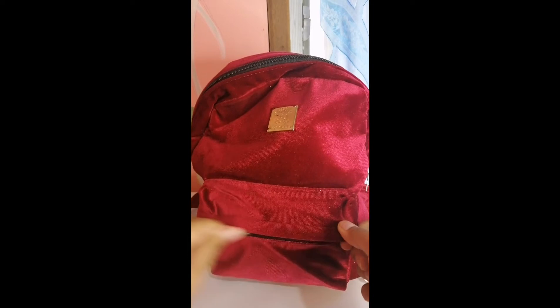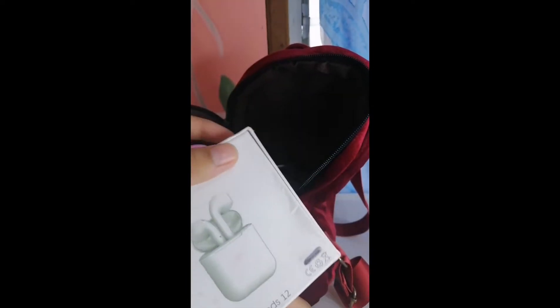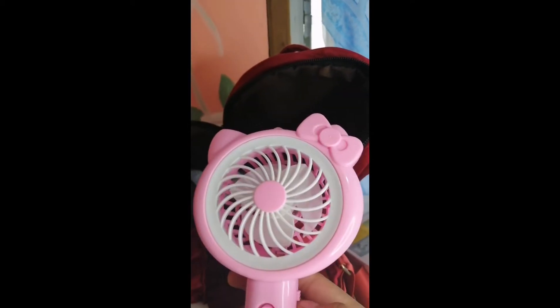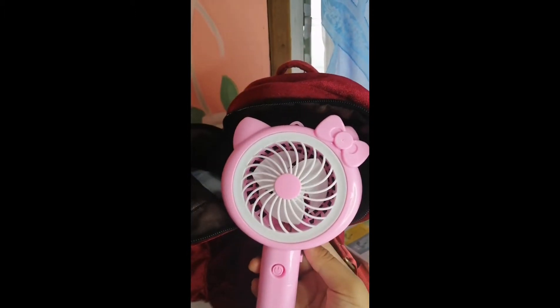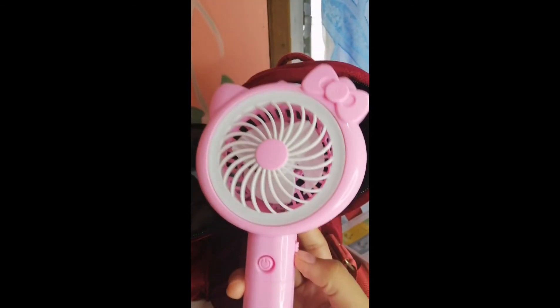Now let's go to the big zipper. I have pads in here — 12 pads, yes. Next, I always have this mini fan because it lights up — look! I always have this because it gets really hot.